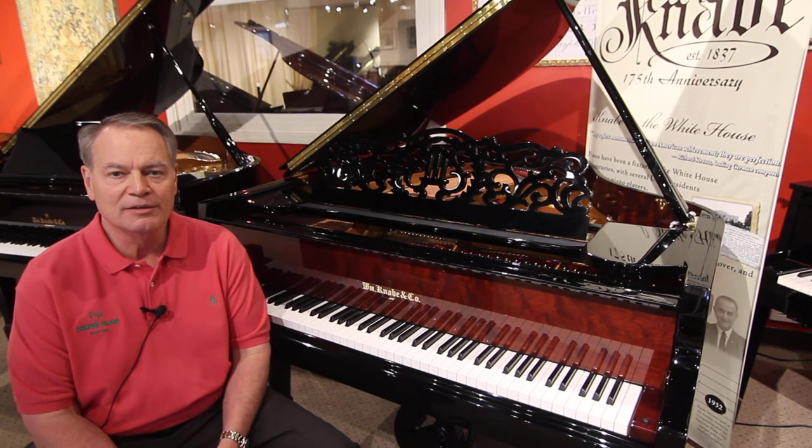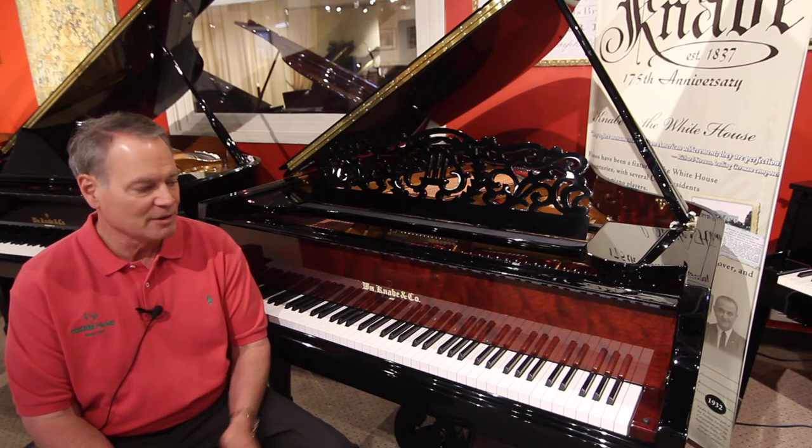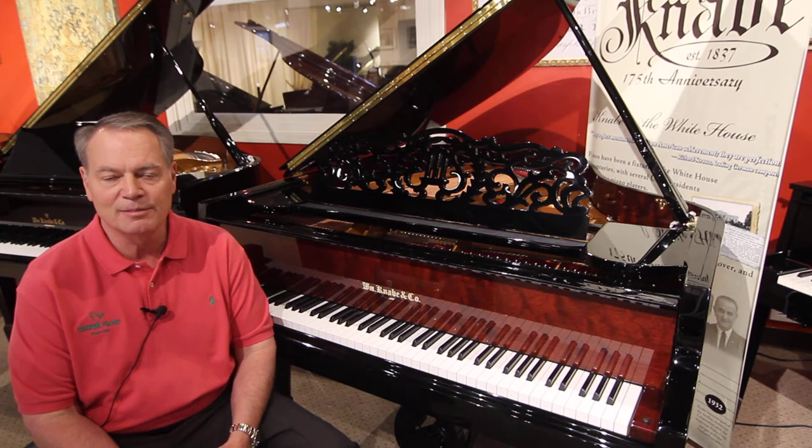Hi, this is Blake Cooper. I'm back on the site again and I want to welcome you. You may be interested in knowing why I'm sitting next to this beautiful piano, and I'd like to tell you about it and share some more piano history.